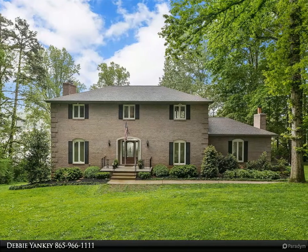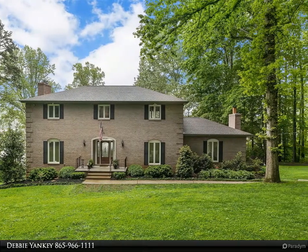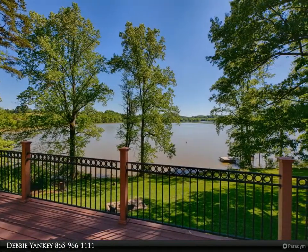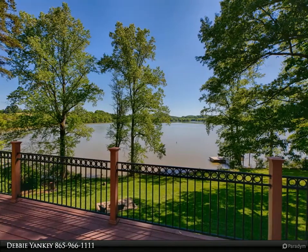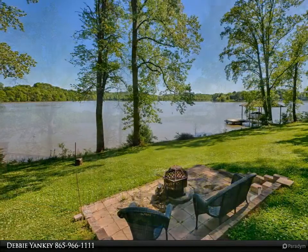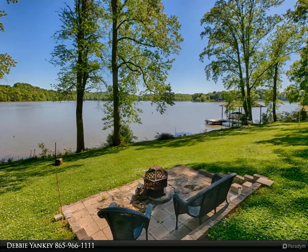This Coldwell Banker Wallace property video is presented by Debbie Yankee. Rare find: 240 feet of lakefront with a dock and power lift. Built in 2010, this two-story basement home offers four bedrooms — three upstairs, one main level — and a lower level in-law suite, and four full baths.